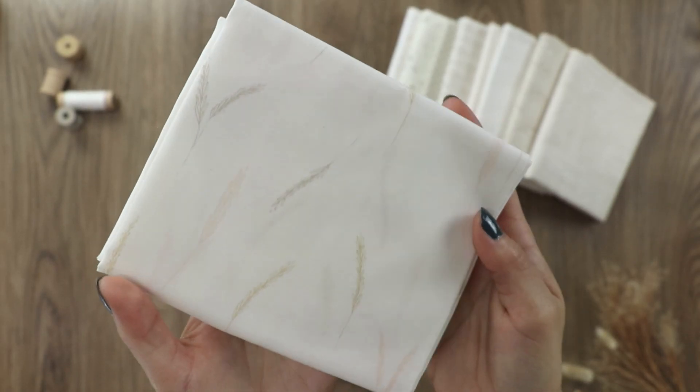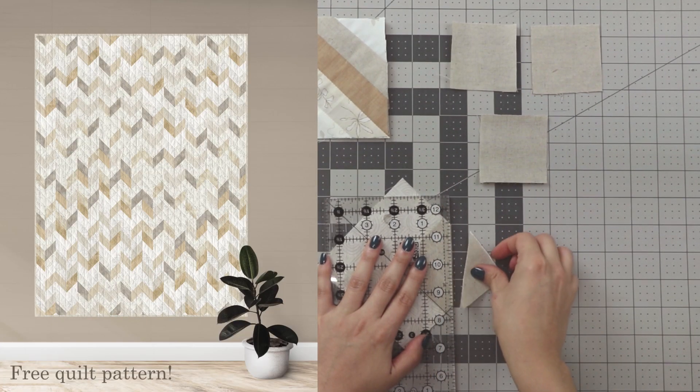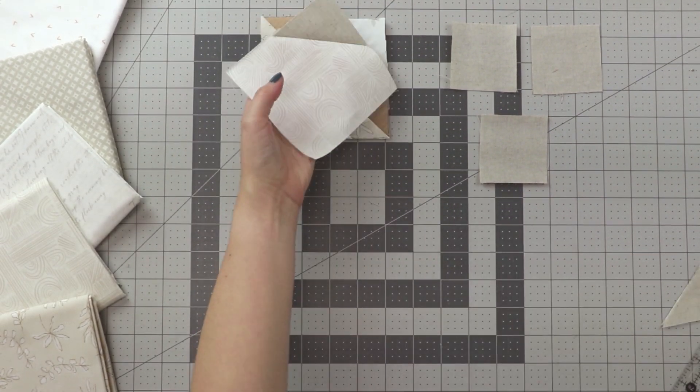Available in 10 cotton prints filled with subtle textures and a neutral color palette, enjoy creating our woven rayon-free quilt pattern that will transport you to your favorite cozy room in your home while reading a book by a freshly lit candle.